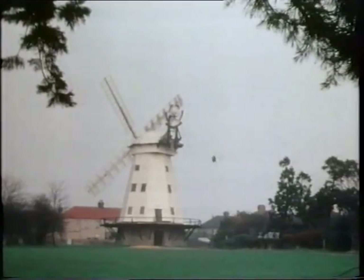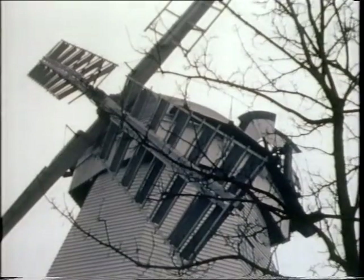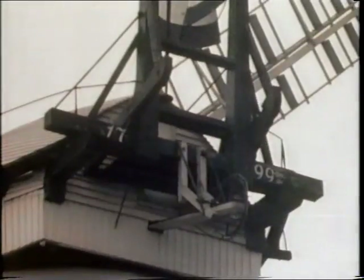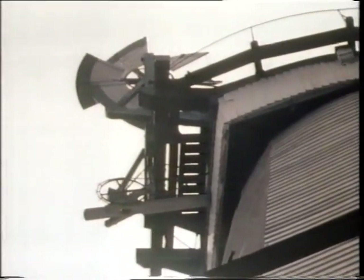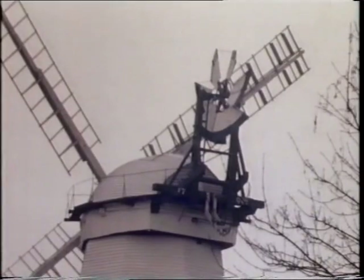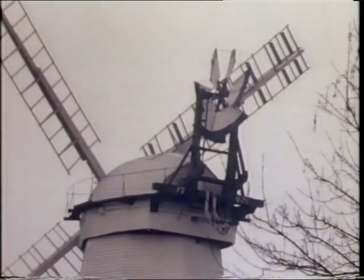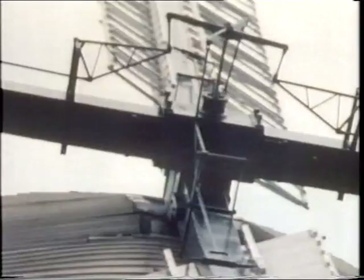Of a later design is the smock mill, usually an eight-sided wooden construction — some quite large, like this one at Upminster in Essex. The sails and a fan tail fit on a revolving cap, rotating on a level curb on top of the mill body. The wind, striking the blades of the fan tail, causes the cap to revolve through a system of gearing until the sails face into the wind, and the full power of the wind is thus obtained to drive the mill machinery.